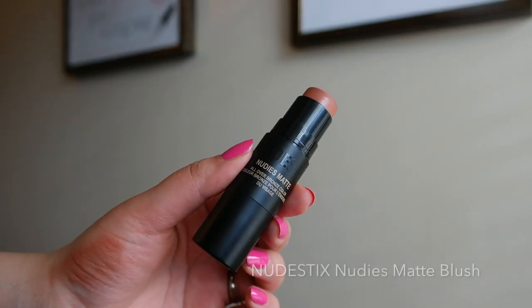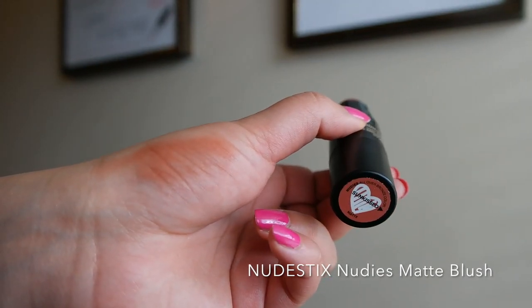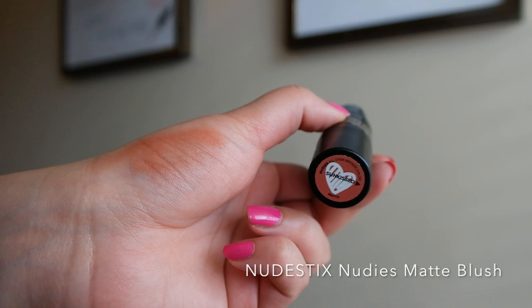Let's start off with this blush here from Nudestix — I believe this is a new shade this year. This one's in the shade Sunkissed and the formula is described as a balmy matte. I just love this — I love the color, I love how it applies. It helps make your cheeks look really fresh and very natural. You can apply this very lightly for just a wash of color on your cheeks, or if you like a more intense cheek obviously you can apply some more. I usually just take it straight from the stick and apply it onto my cheeks and then blend it in with my fingers — you can use a beauty blender or a brush, it really doesn't matter. It blends in and works with anything and everything.